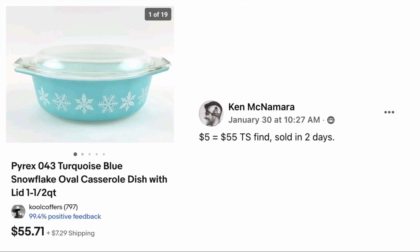And finally, Ken McNamara paid five dollars, sold for fifty-five dollars in two days — Pyrex turquoise blue snowflake oval casserole dish with lid in beautiful pristine condition. I have yet to find any Pyrex in this kind of condition; most of the decorative or vintage Pyrex I encounter is in pretty bad shape. Kudos to you, Ken, for finding this beautiful item — five dollars, sold for $55.71.